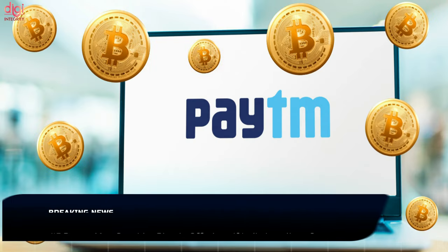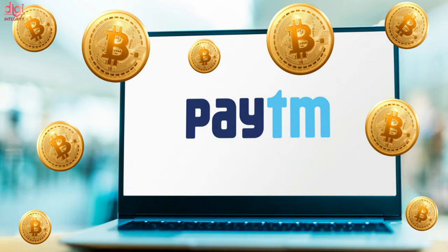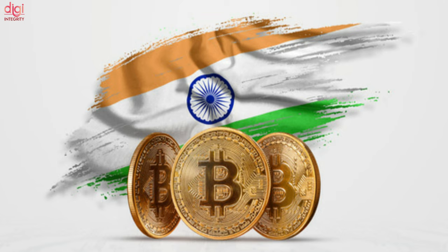Paytm, India's digital payment pioneer, would consider a Bitcoin offering if the nation's authorities removed regulatory uncertainty surrounding the adoption of cryptocurrencies. The rules around these assets remain a grey area — Bitcoin is still in a regulatory grey area, if not under a regulatory ban, in India.